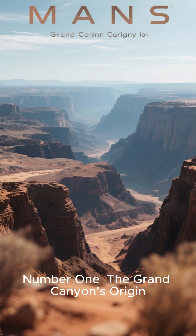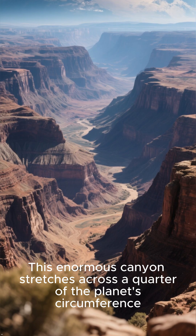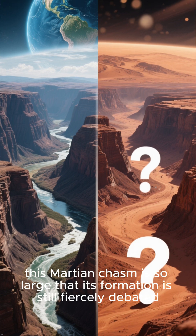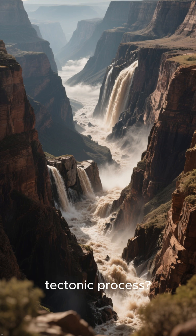Number 1: The Grand Canyon's Origin. Finally, the deepest mystery of all — the origin of the colossal canyon system. This enormous canyon stretches across a quarter of the planet's circumference. While our planet's canyons are carved by water, this Martian chasm is so large that its formation is still fiercely debated. Was it carved by immense floods, or did it form from a more violent tectonic process? Its sheer scale is a puzzle.